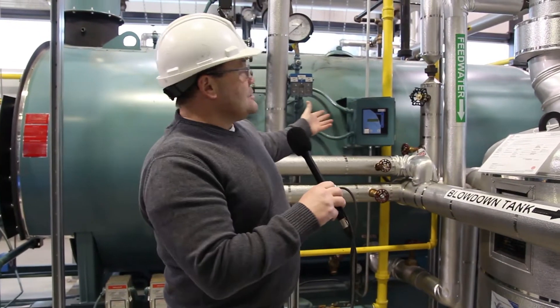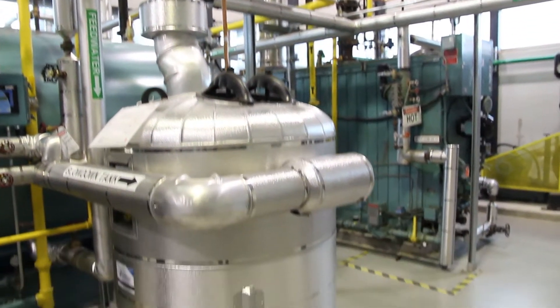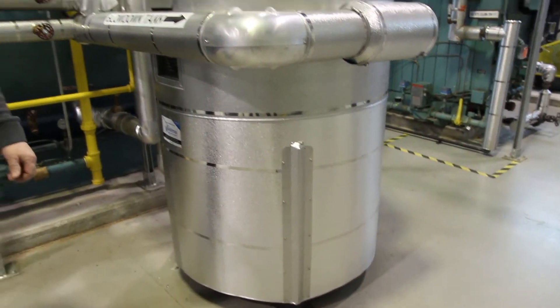We are a third class accredited TSSA facility, which means that we have these lovely boilers such as this behind me. What we have is a 150 horsepower fire tube boiler and we also have a 125 horsepower water tube boiler.